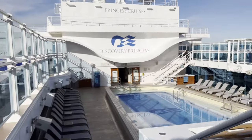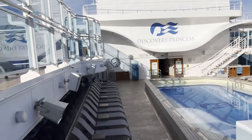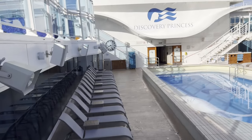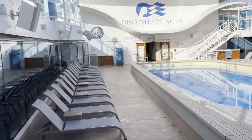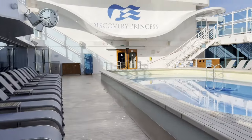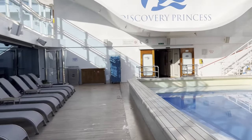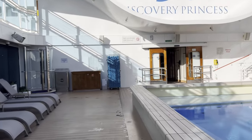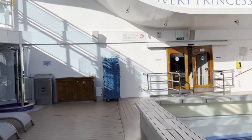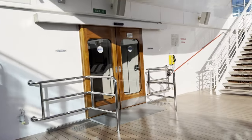So we did all of decks 16 through 18. I guess now we'd work our way to the lower decks, because in between — I think deck 15 to like 8 or 7 — they're all like rooms. So let's start working our way down.